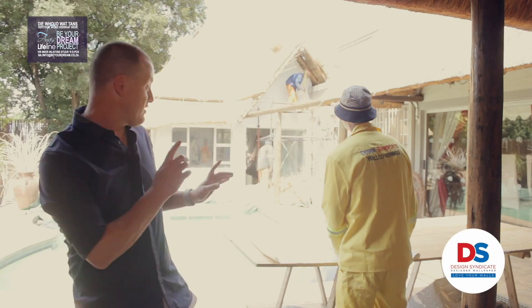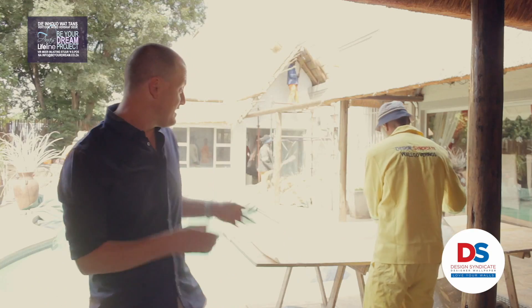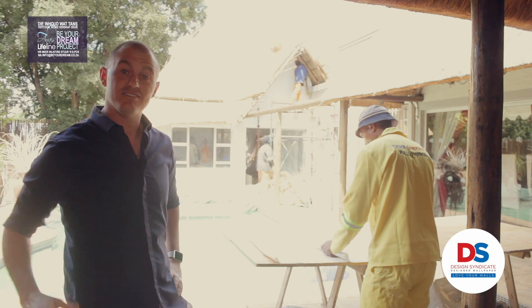As you can see for the bedroom, we've chosen a very classical look. Paulus is basically getting the wallpaper ready to put in the room. So come with me, let's go take a look.